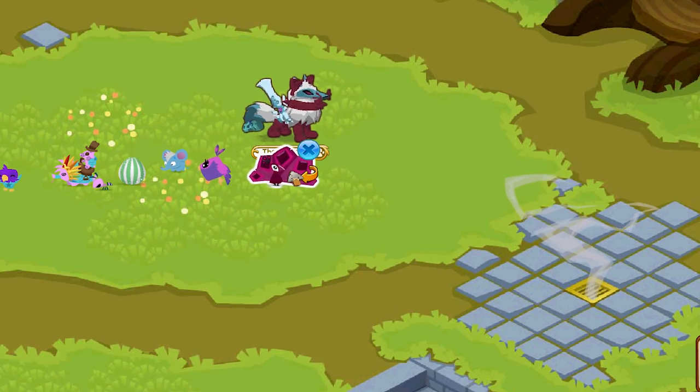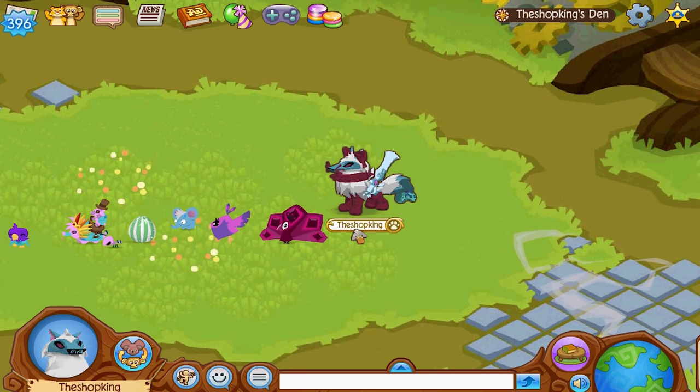The only way you could get the fantasy peacock was in August 2018 if you had purchased a membership — you would get this pet fantasy peacock. There's also a regular pet peacock, but the difference is this one glows; it has its own special effect.